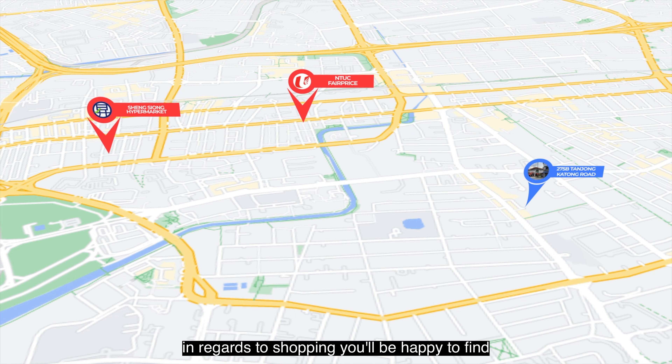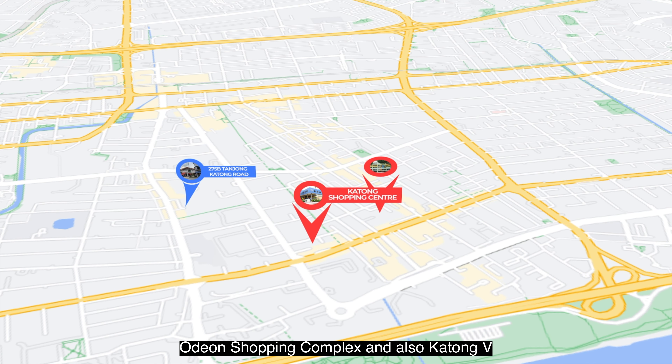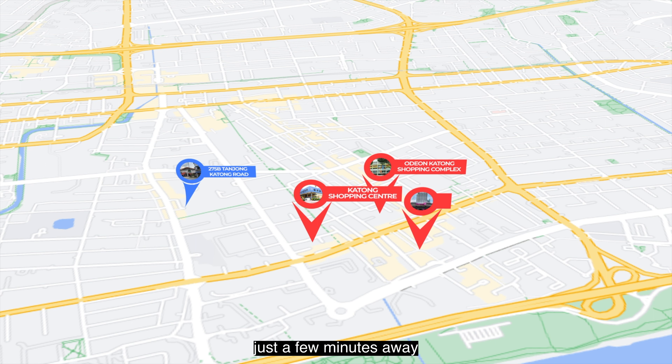In regards to shopping, you'll be happy to find Katong Shopping Centre, Odin Katong Shopping Complex and also Katong V just a few minutes away.